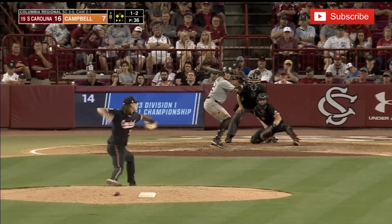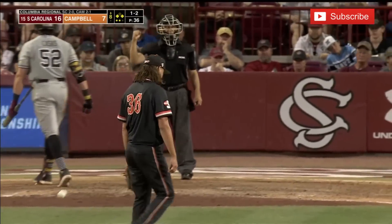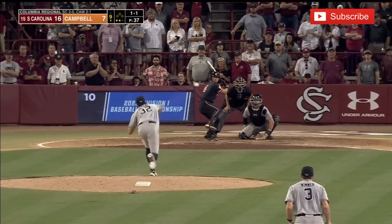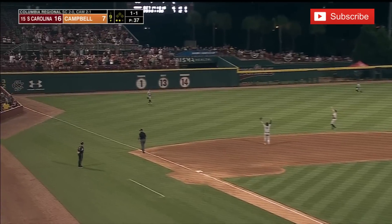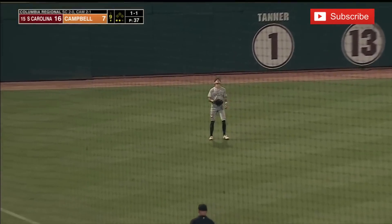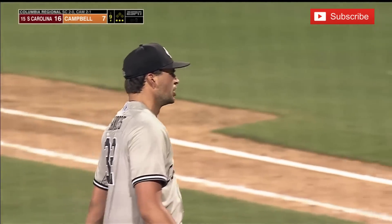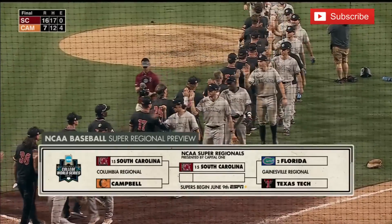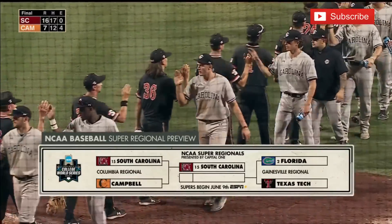An unbelievable amount — approaching 580 pitches for a couple of reasons. 1-1 — popped in the air out to left. Dylan Brewer is there, and South Carolina is on their way to the Super Regionals. They win the Columbia Regional.